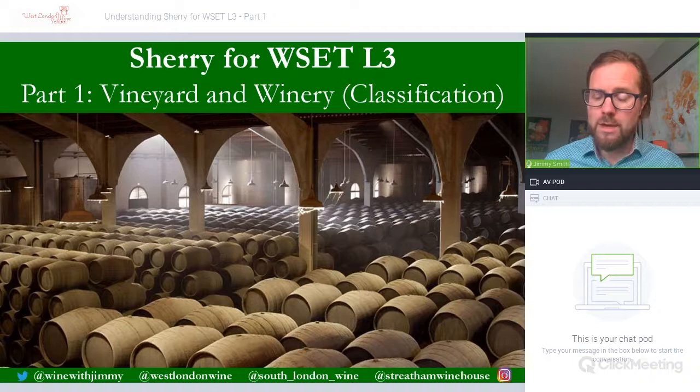Hello everybody, my name is Jimmy Smith and welcome to the Wine with Jimmy YouTube channel. This is another presentation on understanding a part of the WSET Level Three syllabus — this one is on sherry. This is part one of two parts, which will be looking at the vineyard, covering all of those natural factors.